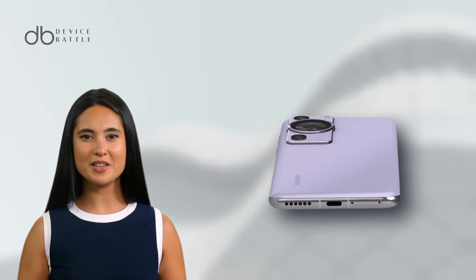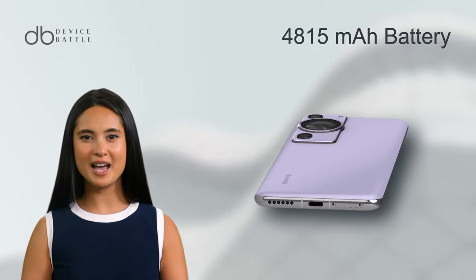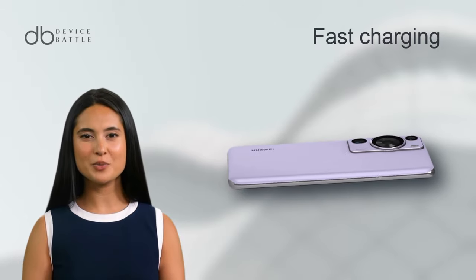Key features include stereo speakers, Wi-Fi 6, and a 4815mAh battery with fast charging.